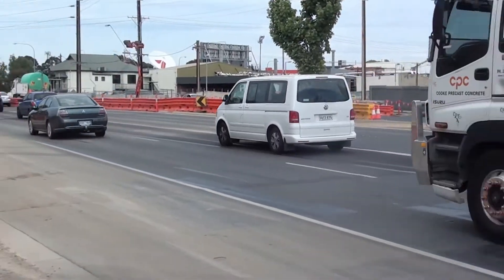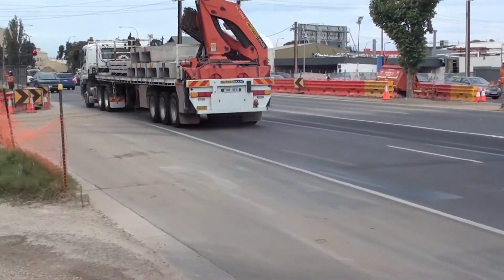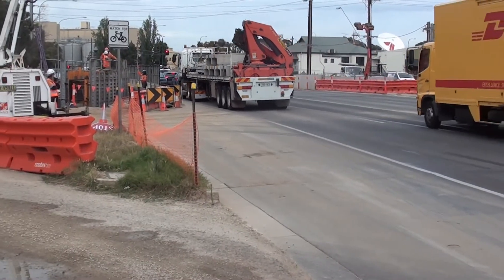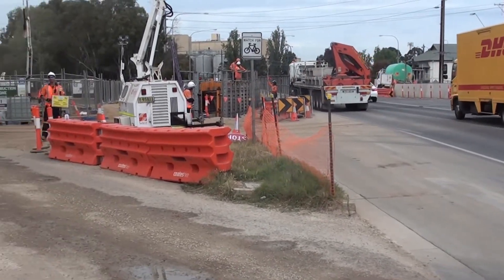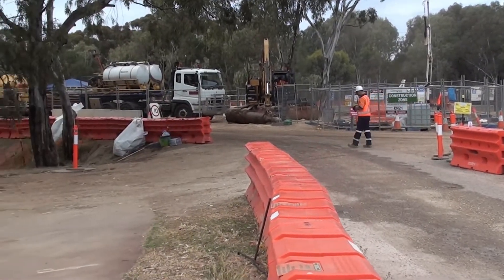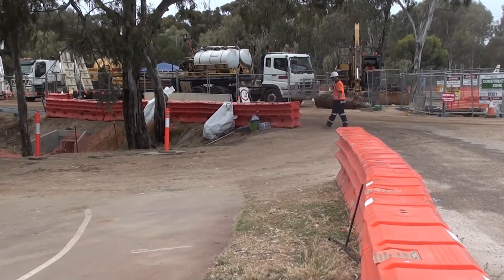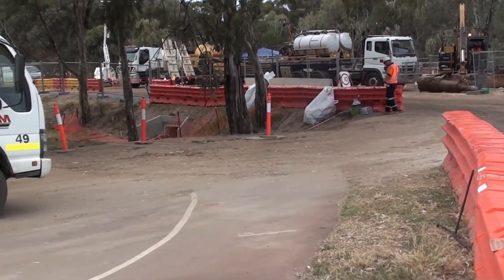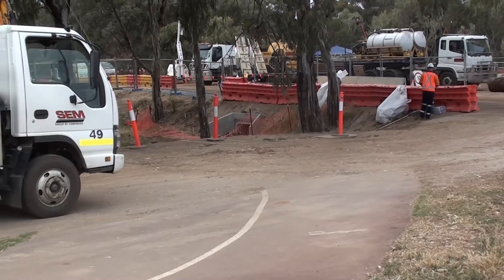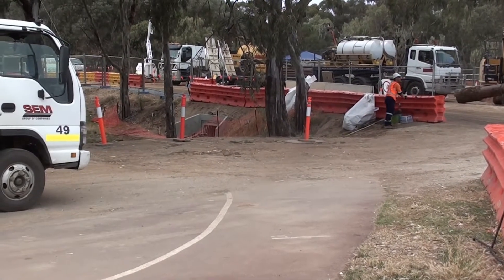This was the position of the level crossing, and there's now a tunnel going underneath the road. This is the construction site for the cutting which goes from here to the actual Torrens Junction. The workmen are working on stormwater and doing civil works for that.